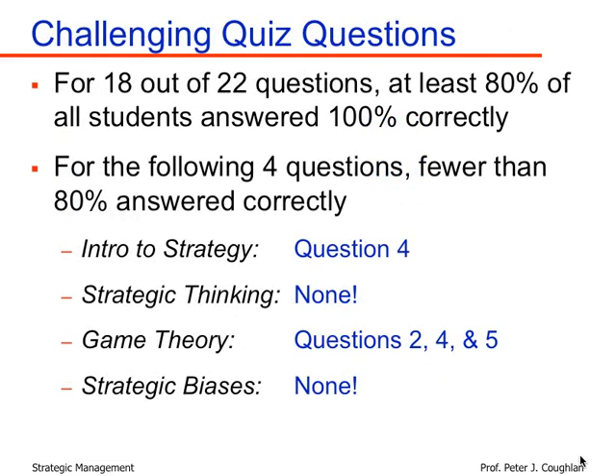The quiz consisted of 22 questions, and 18 out of those 22 questions, the average score was at least 80% or above. On questions that were yes/no or right/wrong with one right answer, at least 80% of the class answered correctly. On partial credit questions, the average score was at least 80% of the maximum possible. So 18 of the 22 questions were not terribly challenging.